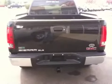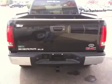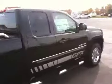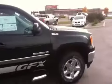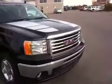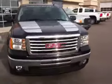This truck is flex fuel capable and also comes with a trailer tow package. It has a 5.3 liter V8 with a 6-speed automatic transmission.